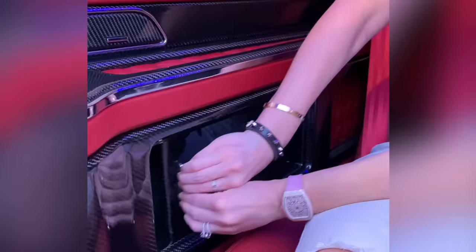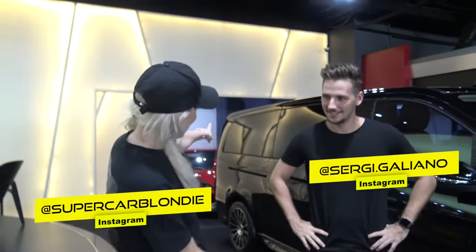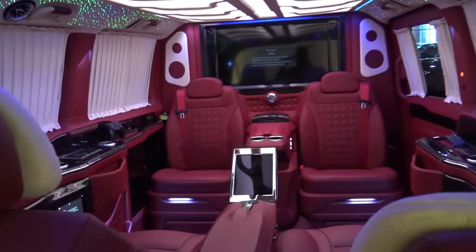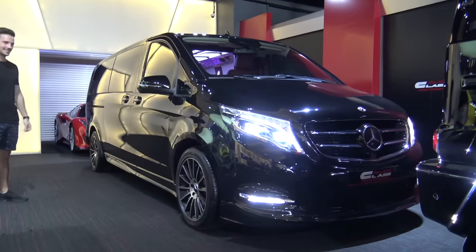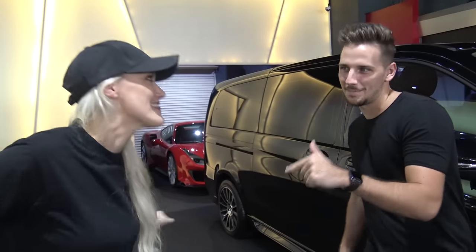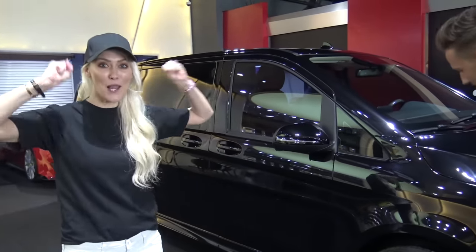We are looking at the Mercedes-Benz V-Class. It doesn't actually look that impressive to me. How much does this cost, more or less? The normal one, if you were just to get a normal one, is $50,000. But this is not the normal one — this is the pimped out one which costs $250,000 or more. All of the upgrades we're about to show you are just going to blow your mind.